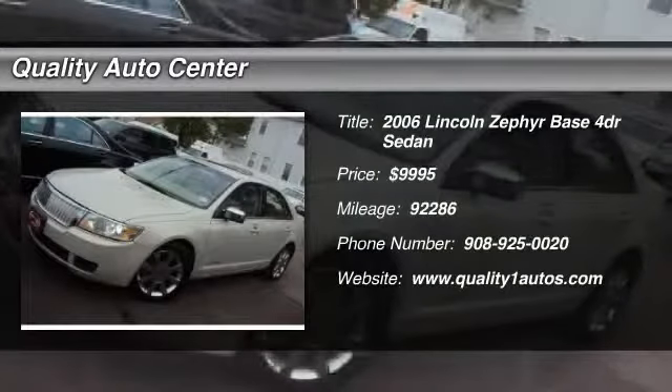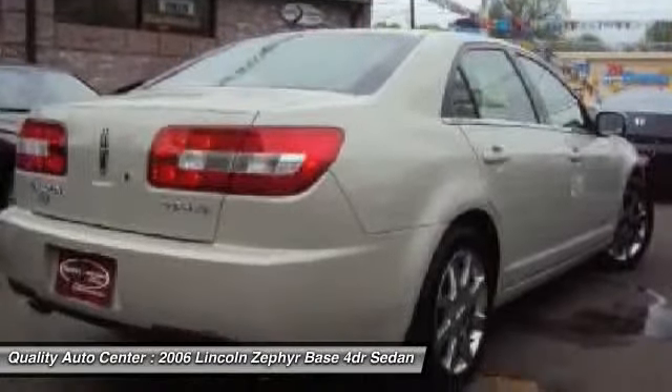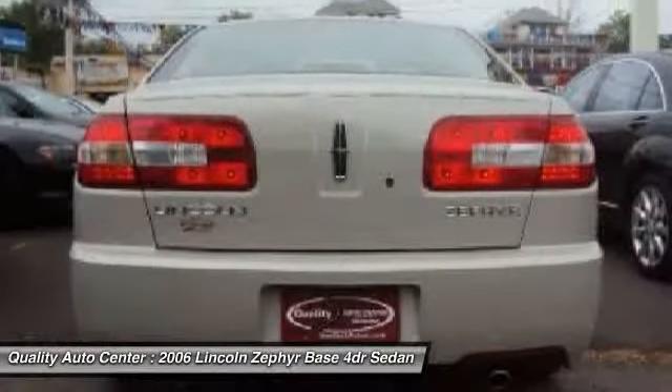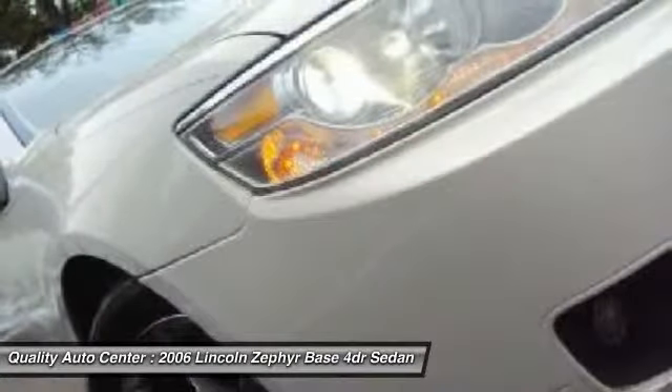The 2006 Lincoln Zephyr. The Lincoln Zephyr is every bit a contemporary Lincoln in its exterior styling — angular and toned, with the trademark Lincoln chromed waterfall grill and sculpted hood. It's conservative enough to please longtime Lincoln buyers, yet fresh enough to attract a younger set that Lincoln desires.